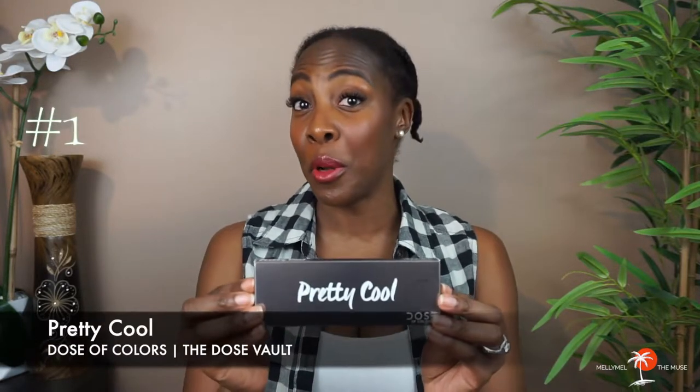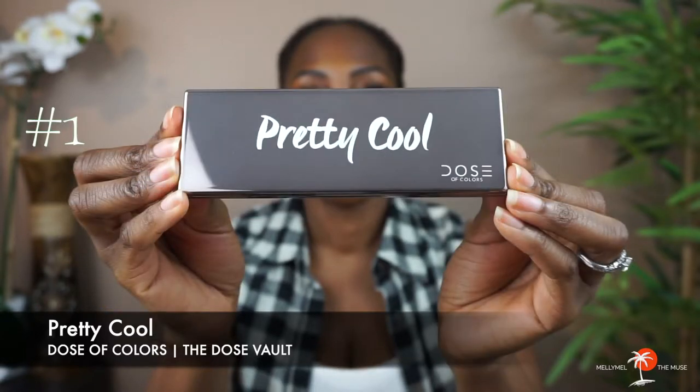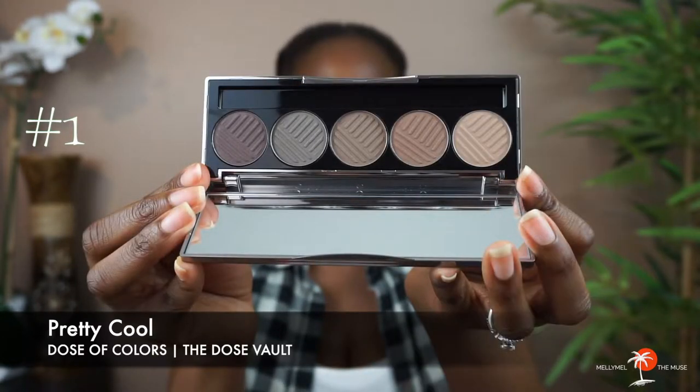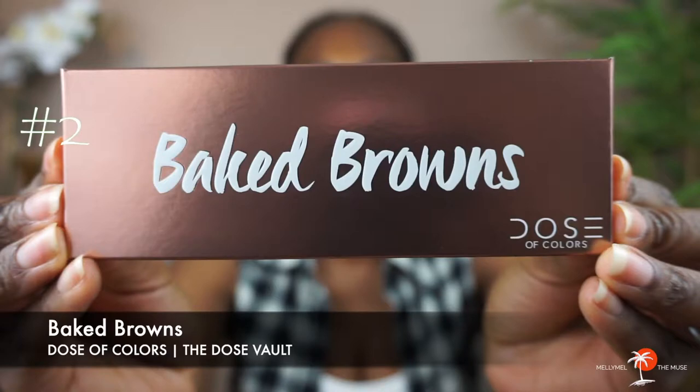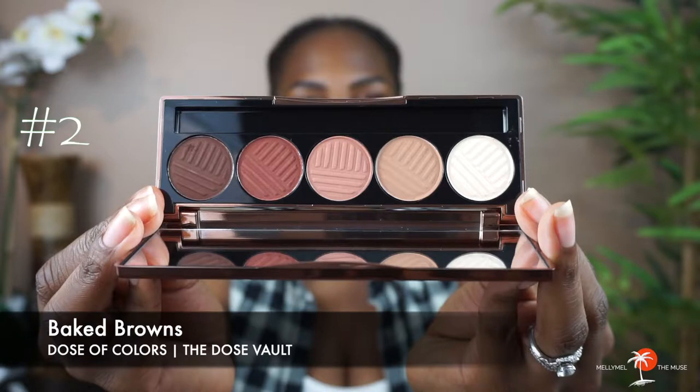First off, we got Pretty Cool. Pretty Cool is described as taupe shades with cool undertones and a smooth matte finish. Each palette came with a dual-ended brush as well as a plastic cover for the shadows. Next, I have Baked Browns. Baked Browns is described as a warm-toned eyeshadow palette featuring five ultra-pigmented matte brown shades with a smooth, buttery feel.